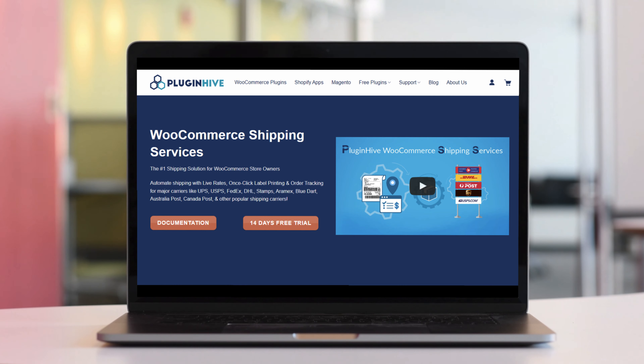So what are you waiting for? Try out PluginHive's WooCommerce shipping services plugin today.